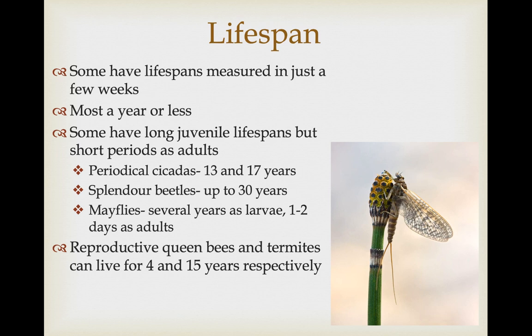Most insects don't live a long time. Some have lifespans measured in just a few weeks, in some cases just a few days. Most can live for about a year or a little less — basically one season of reproduction. But some have very long juvenile lifespans that then emerge into reproductive adults that live for very short periods of time. Periodic cicadas are an example: there are 13-year and 17-year cicadas that live in a larval phase underground for 13 and 17 years respectively, then have just a few weeks of life as adults in the breeding phase. Splendor beetles can live for a total of 30 years, but most of that is through larval phases. Mayflies are an extreme example — they can live one or a couple of years as larvae but only one to two days as adults.